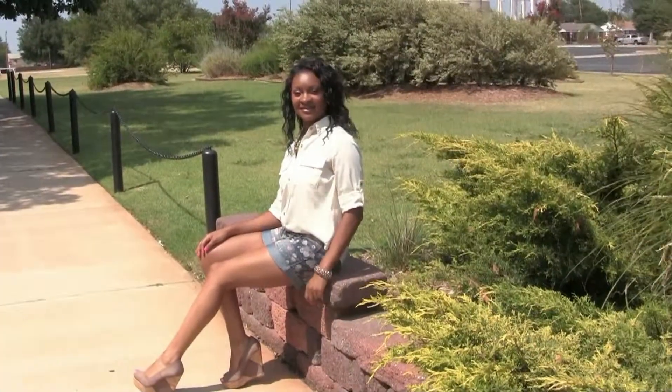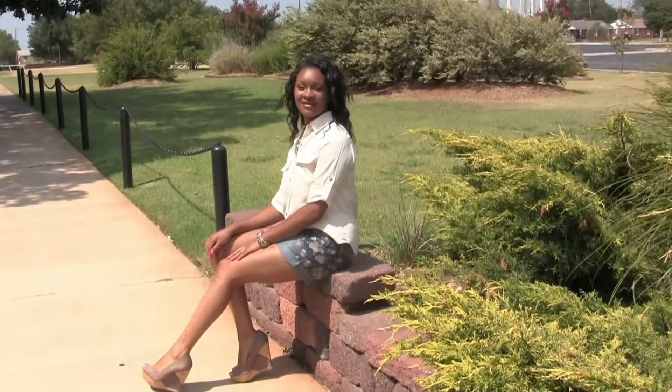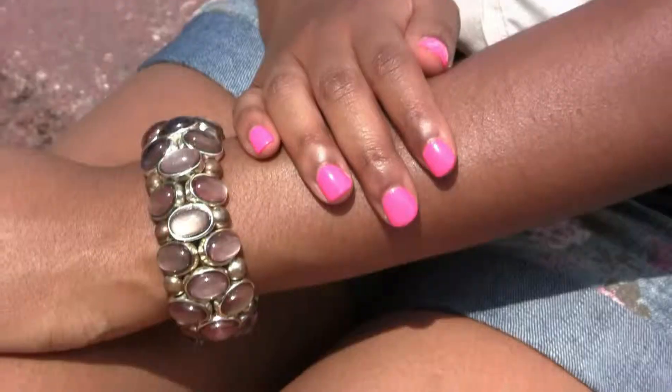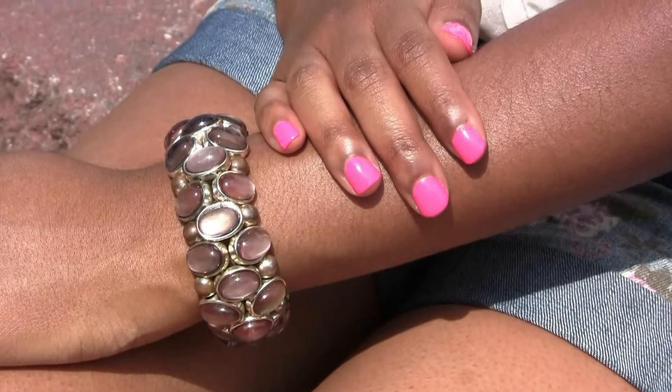Denim prints are huge this season, so we've paired these floral jean shorts with a flowy chiffon blouse and wedges. This is the perfect blend of summer and fall style. Pair it with the perfect bracelet, and a fresh manicure won't hurt either.